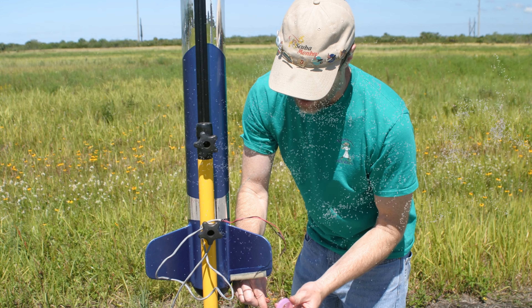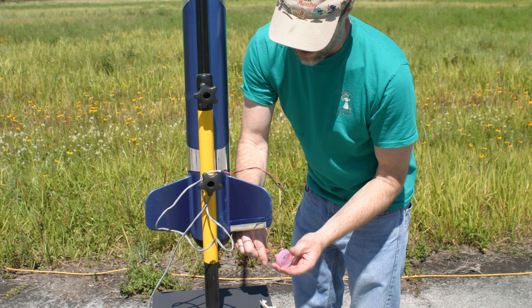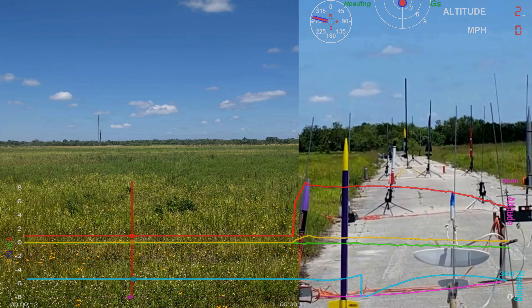10, 9, 8, 7, 6, 5, 4, 3, 2, 1, 0. Launch.